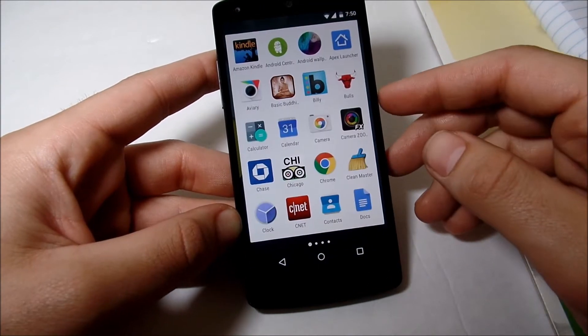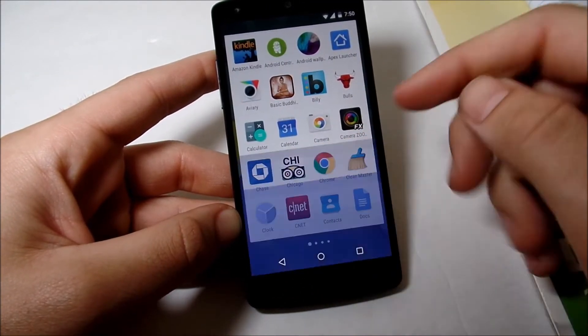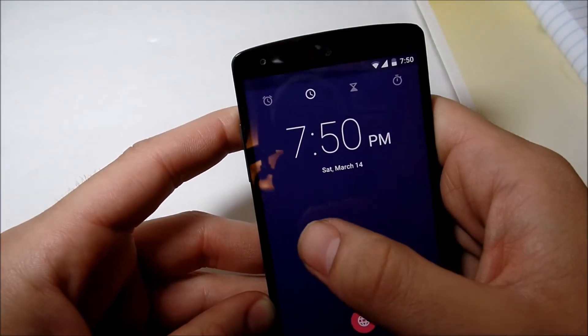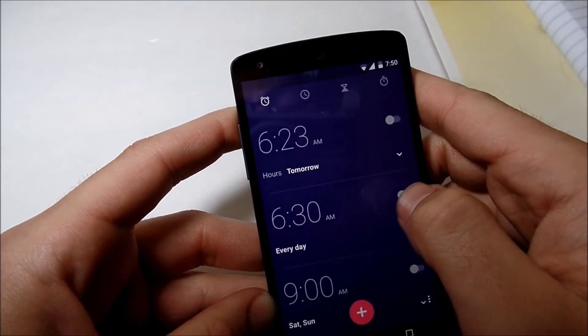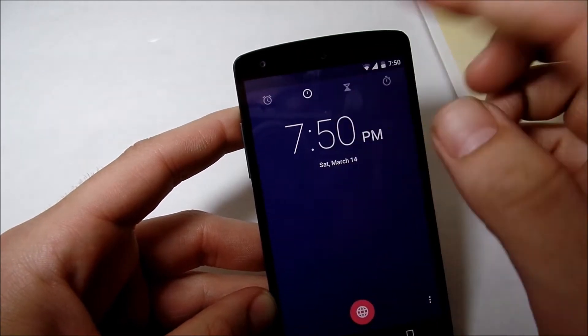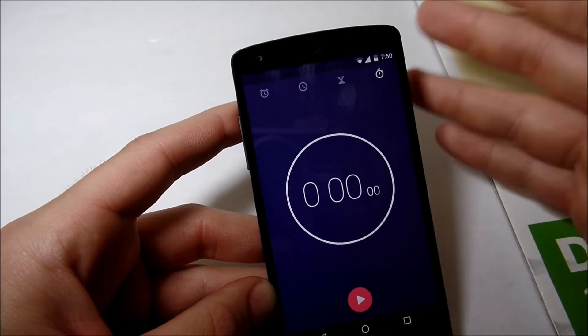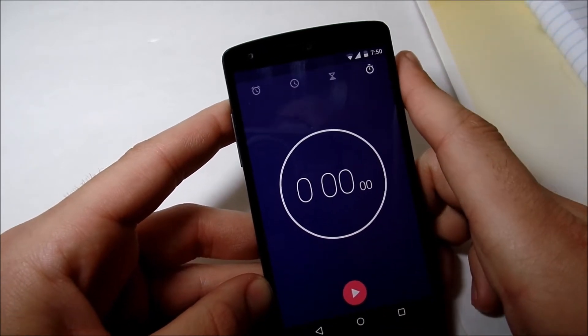Also a subtle thing — if you go into the clock, you'll notice up here there's a subtle animation. Watch: they make a little animation. The clock ticked, that went around, that flipped, and that went around. So you can see that's just a slight update to Lollipop 5.1.